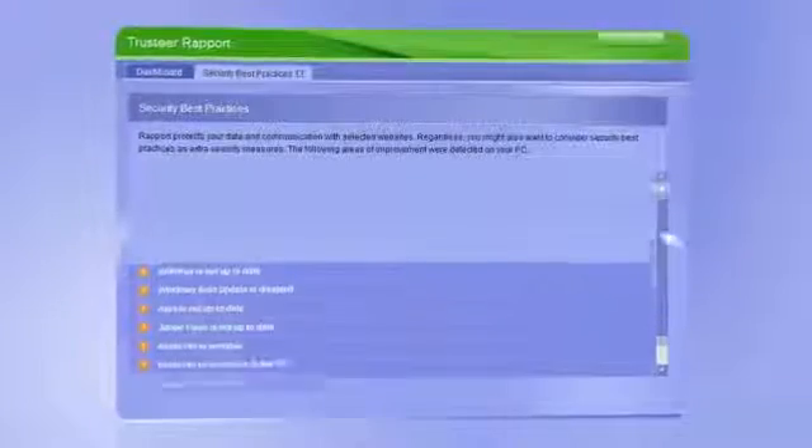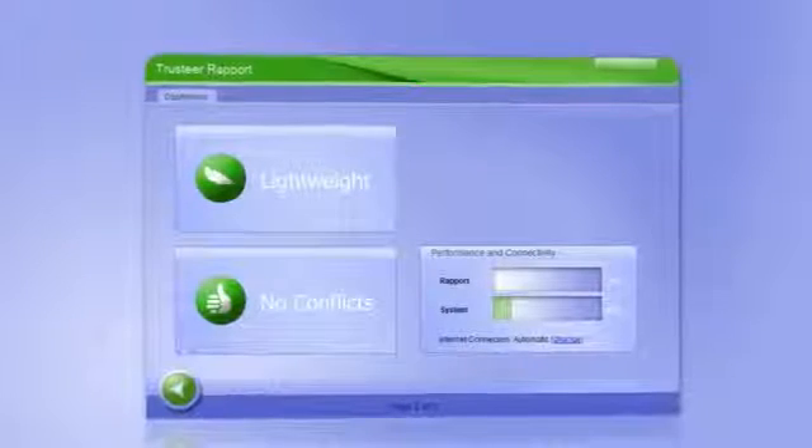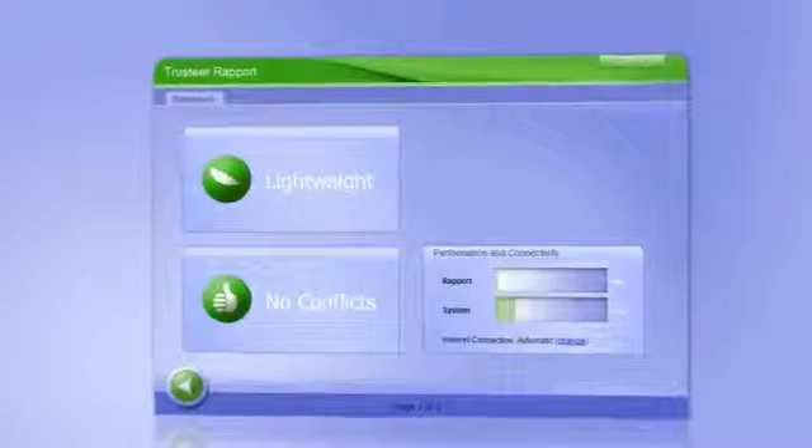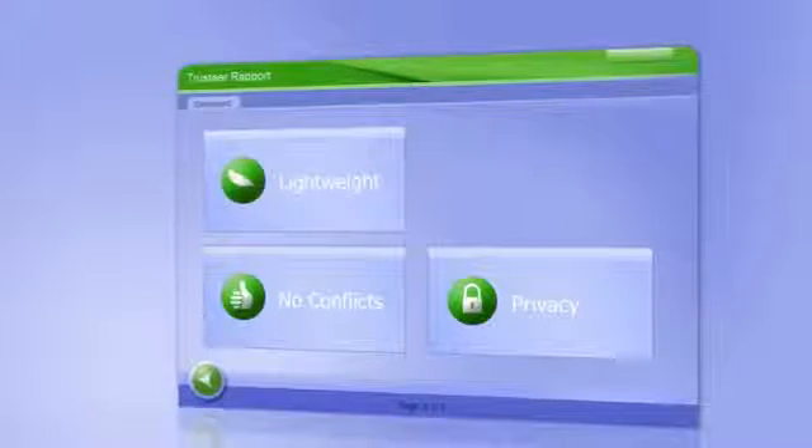Check your security status. Learn from Rapport's recommendations how to further improve security on your computer. Generate reports on attempts made to break into your online bank account, and enjoy Rapport's complete protection while surfing other financial websites. Trusteer's Rapport is lightweight and does not burden your computer or conflict with your existing security software. It pops up only to warn you about foul play and fully respects your privacy. It's absolutely free of charge.